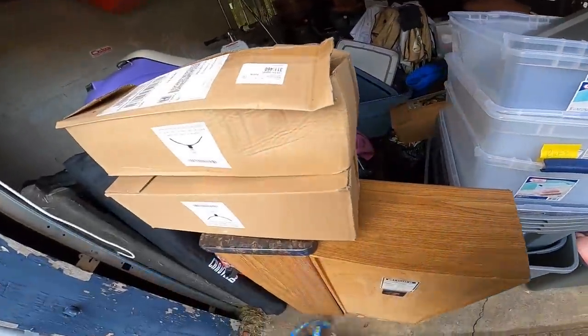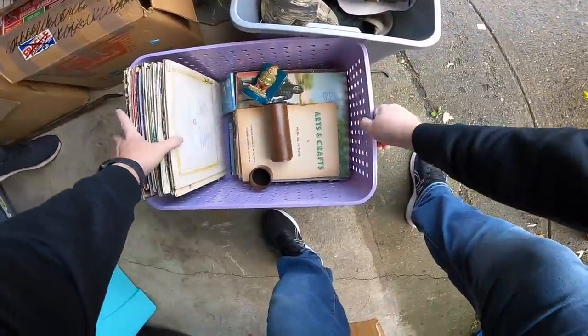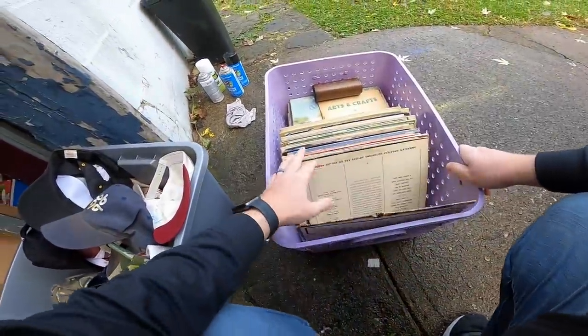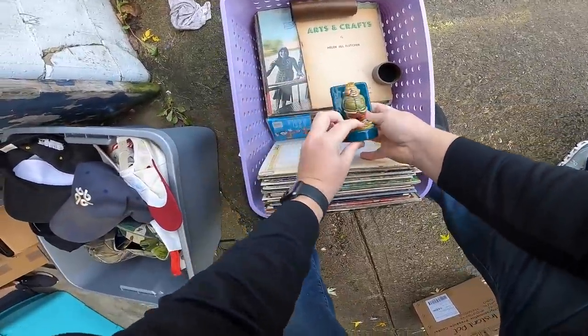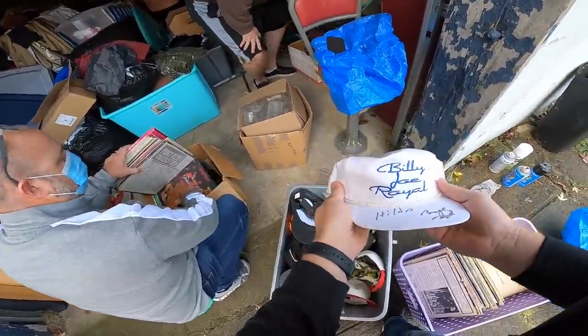I'll start pulling some of this out — these are new, aren't they? Looks like... Billy Joe Royal.